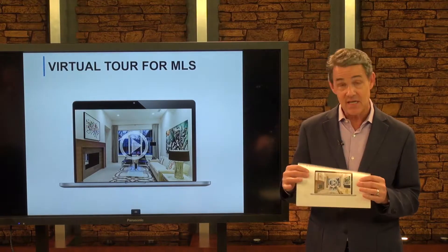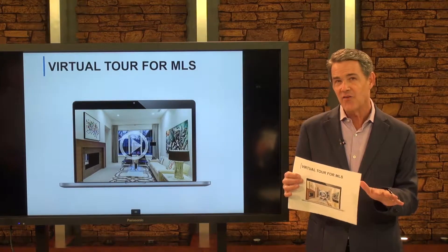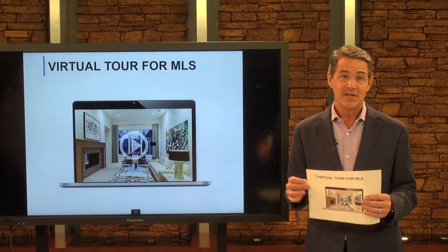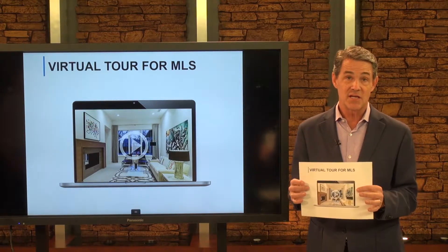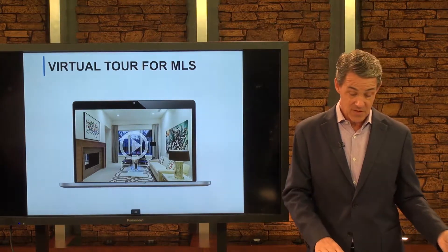We also do a virtual tour, and these have been done for years. They're fine — not tomorrow's technology — but many MLSs don't allow us to put branded materials inside the MLS, the multiple listing service. So I use this technology to make sure that at least on all the syndicated sites, your home is being featured.